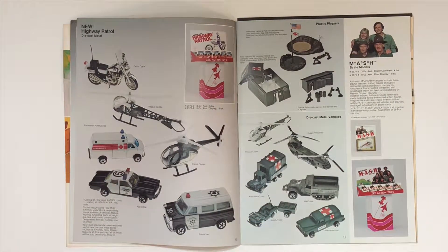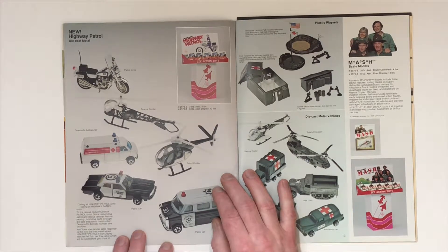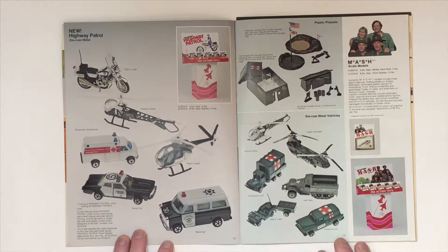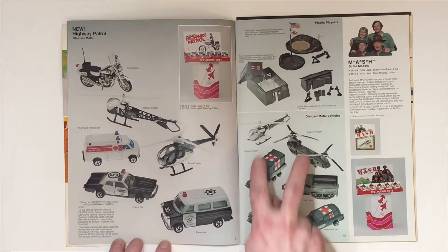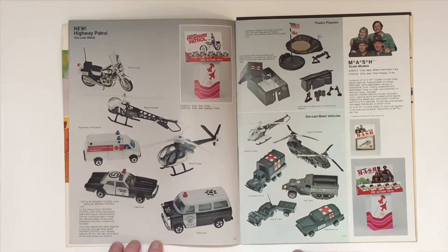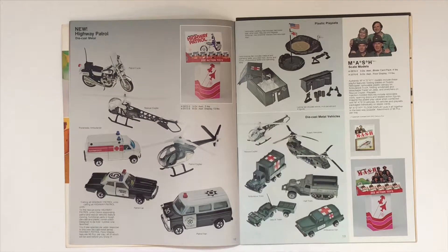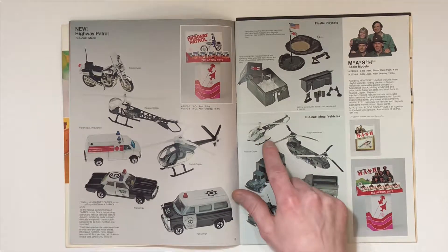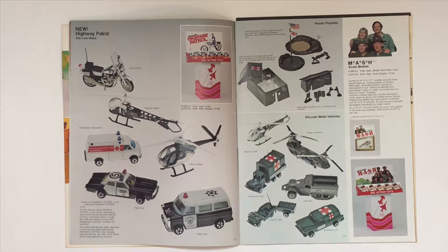Here's the highway patrol set with two of the helicopters. And the MASH 4077 set also with two helicopters — the same helicopter from the police set, but this one is the MASH 4077 version. It's got the gurneys on the side of the helicopter and the brown paint job with the MASH 4077 stickers.